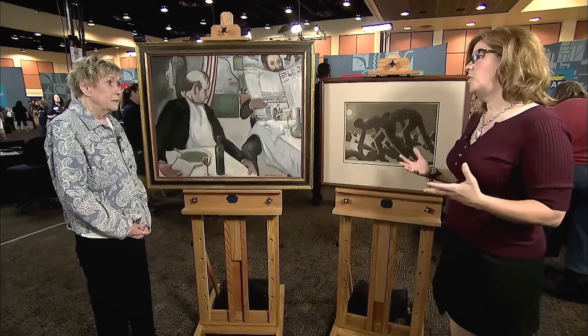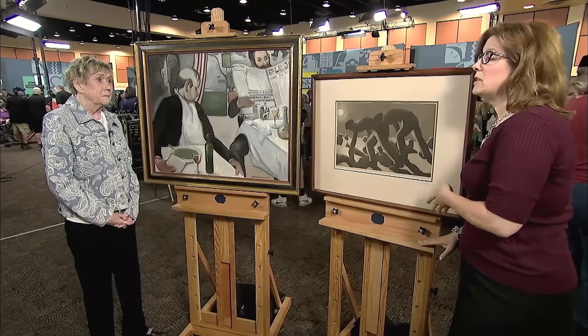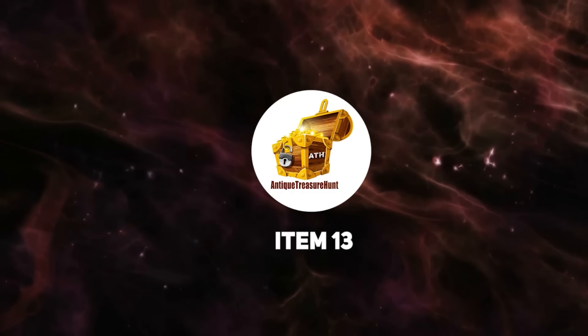It's a wonderful, one-of-a-kind object. So if you were to sell this at auction, you'd probably be looking at about $500 to $700. Really?